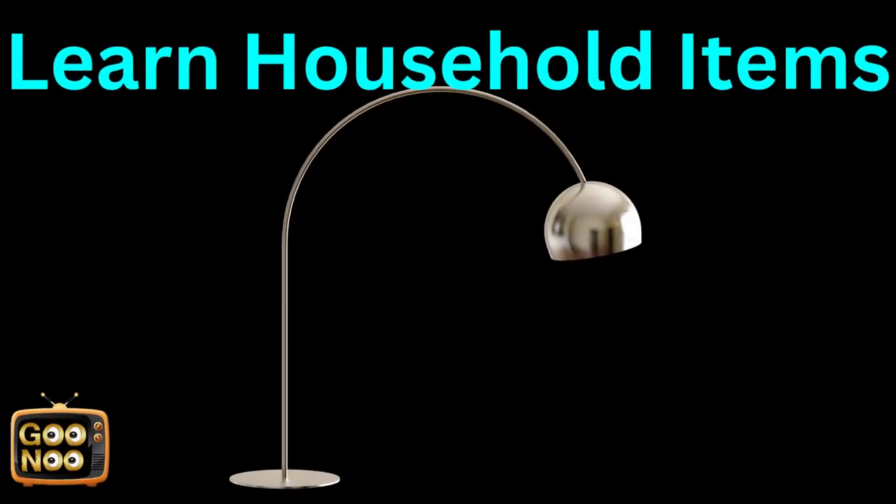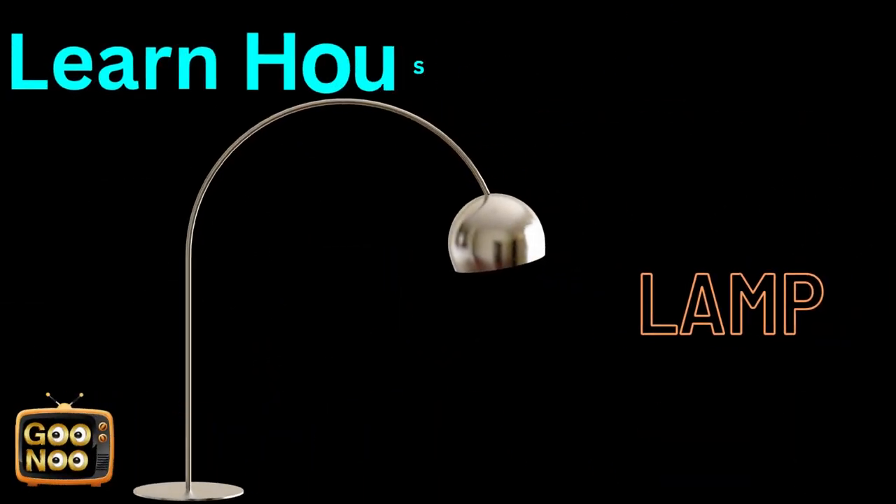Let's try to learn the next household item. It's a lamp.